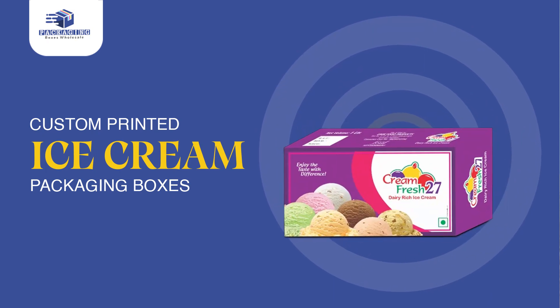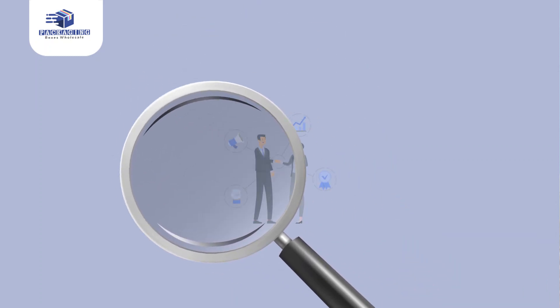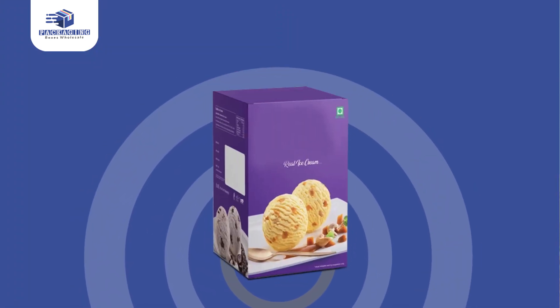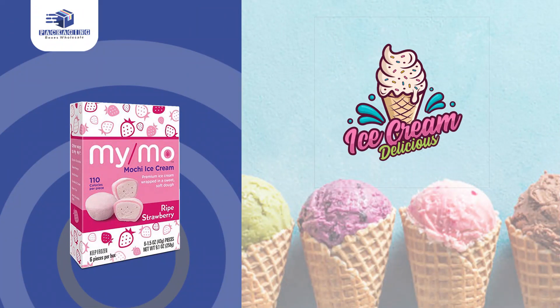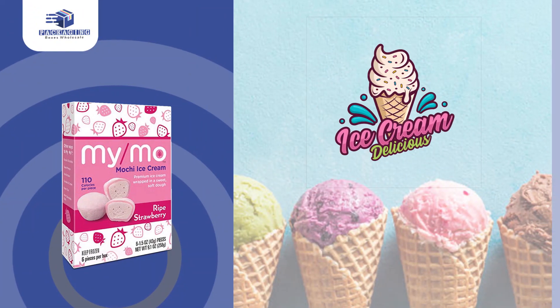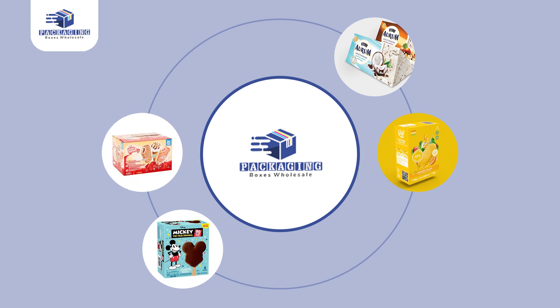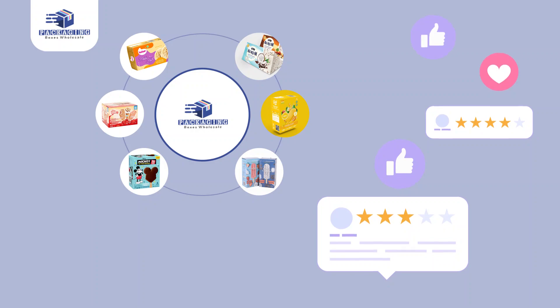Custom printed ice cream packaging boxes — searching for the best way to reach out to your potential customers and intensely increase your brand visibility? Our dazzling custom printed ice cream packaging boxes will be the ideal ones to reflect your professional brand image. Packaging Boxes Wholesale is committed to offering high value quality custom packaging solutions to meet your exact needs and impress your customers.